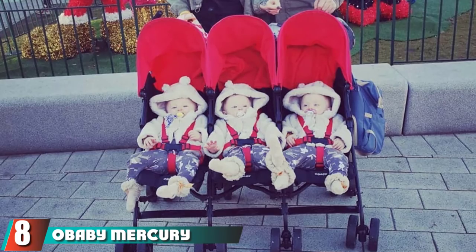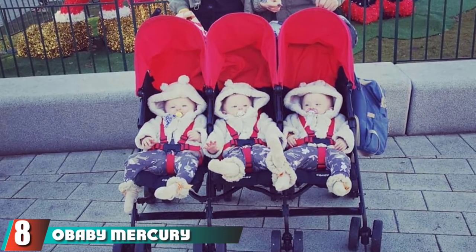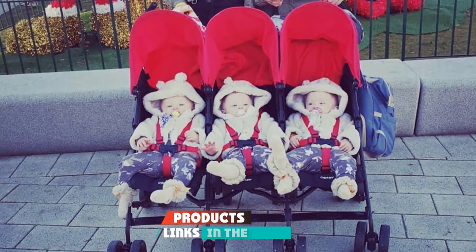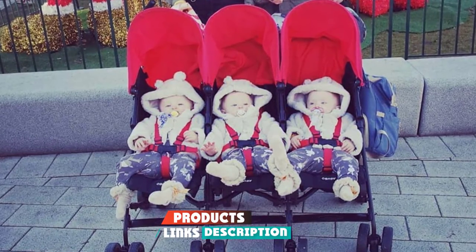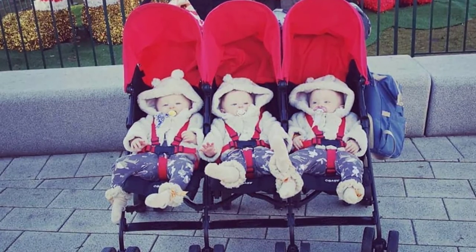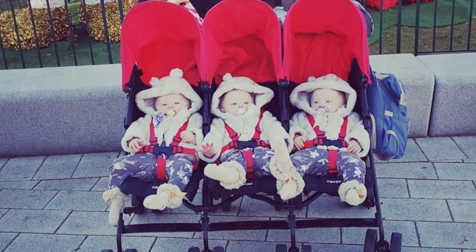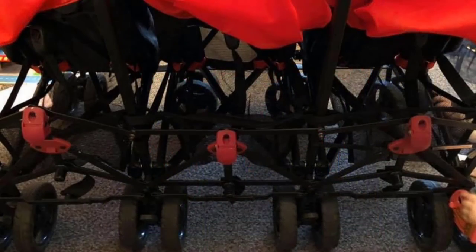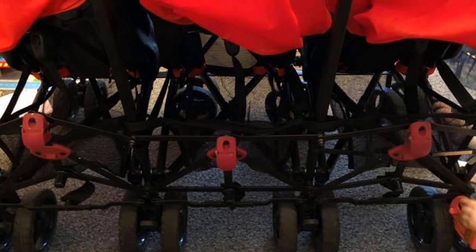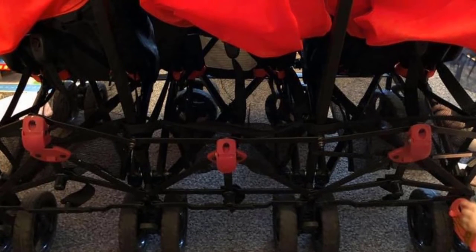Finally, the number eight position is dominated by the Bob Mercury Triple Stroller. This stroller will allow you to carry your triplets right from birth. It is sleek and stylish, equipped with three adjustable seats that recline to carry newborn babies. Each seat comes with an adjustable footrest and a removable, retractable hood that will protect your children from harsh elements.